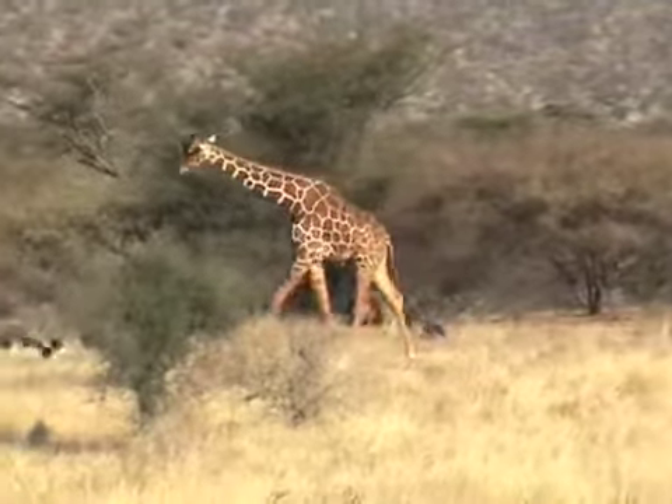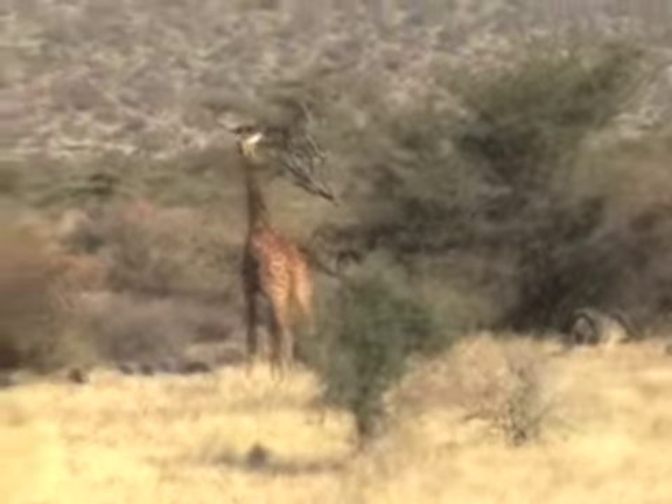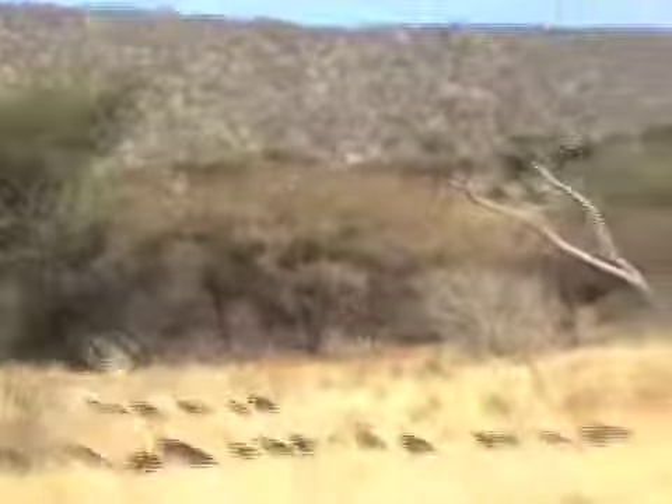That is amazing. And giraffes, with that long neck, have seven vertebrae — just like humans. They have seven vertebrae, and they can see a mile away from where they are. In most cases, they don't stay together with their young ones.